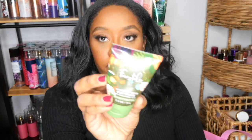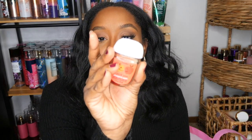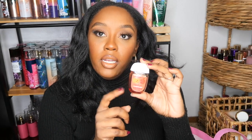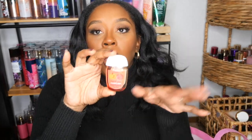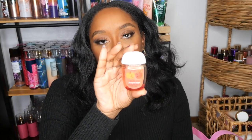I went through a body cream in Fairy Tale — would definitely repurchase, this is good. I also went through a Pumpkin Apple pocket bac. I've heard that the red hand sanitizers can turn the palms of your hands red, but I didn't have that issue. Would I repurchase it? Probably not — not my scent choice, though my kid picked this one out.